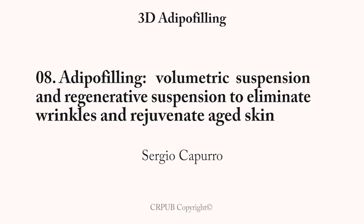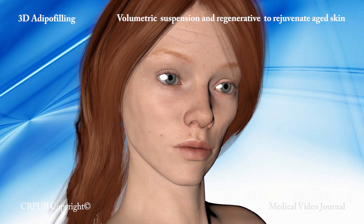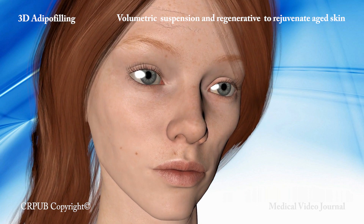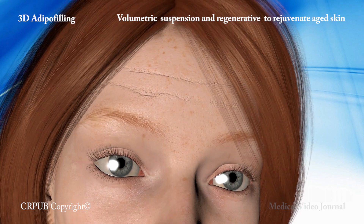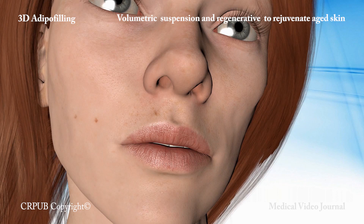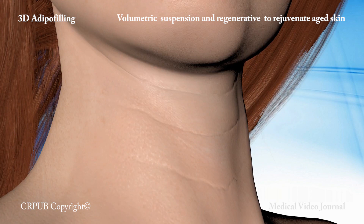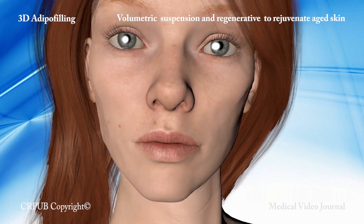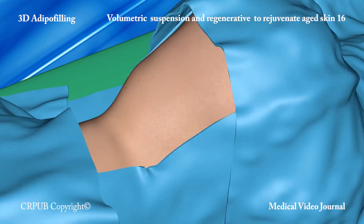3D adipofilling: volumetric suspension and regenerative suspension to eliminate wrinkles and rejuvenate aged skin. Adipofilling permanently corrects facial volumes by injecting a suspension of tiny fragments of fat. To regenerate aged skin and eliminate wrinkles, adipofilling uses a suspension of single living adipose and stromal cells, which is injected into the dermis. The video shows how both of these procedures are carried out.